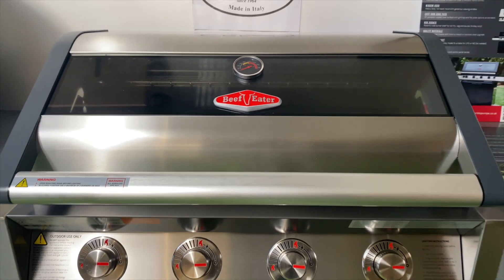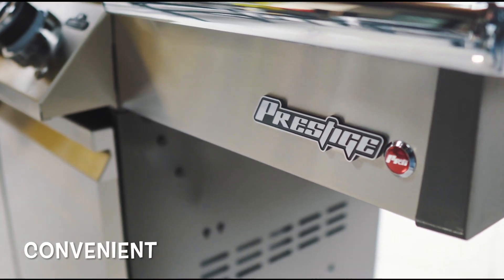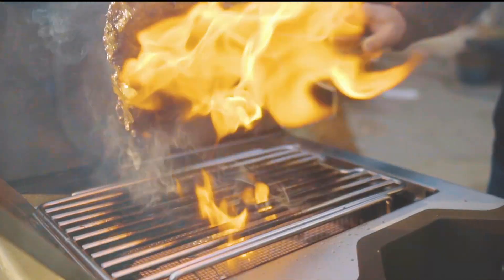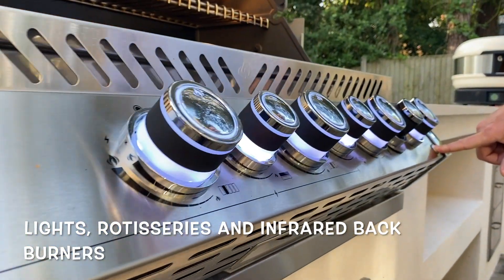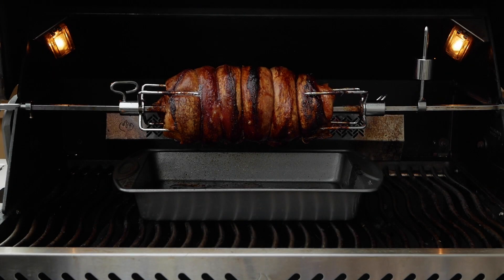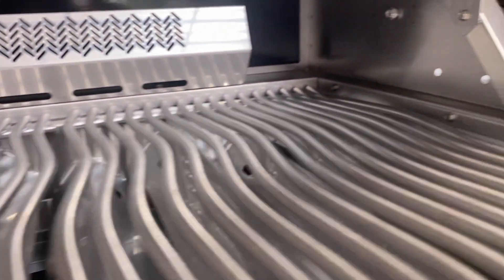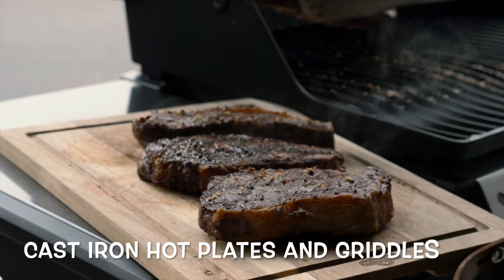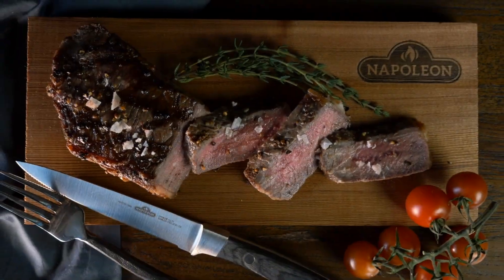The benefits of a gas grill are that they are convenient - a lot of people find it very easy to come out, turn the gas on, and within a few minutes you're ready to start cooking. A lot of the newer ones have lights, rotisseries, infrared back burners, and searing burners, which are really good. The majority are stainless steel, and you can also get cast iron hot plates and griddles which are very good for searing steaks.